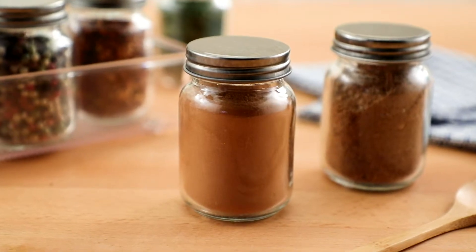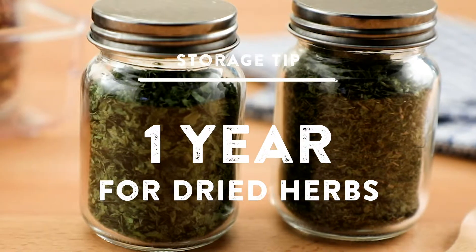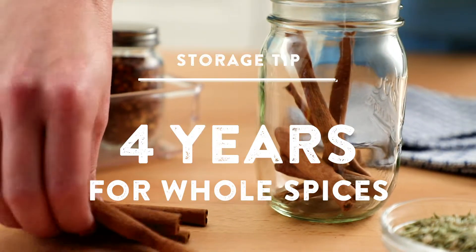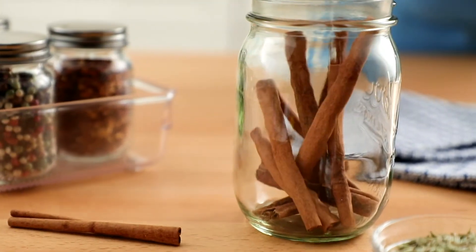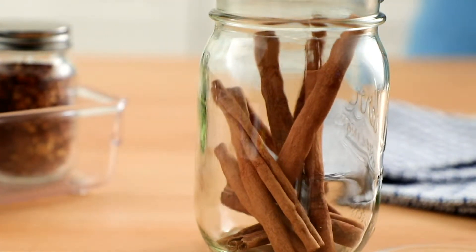The general rule of thumb for storing spices is two years for ground spices, one year for dried herbs, and up to four years for whole spices. That said, spices lose flavor with thyme, so it is best to buy small amounts more frequently.